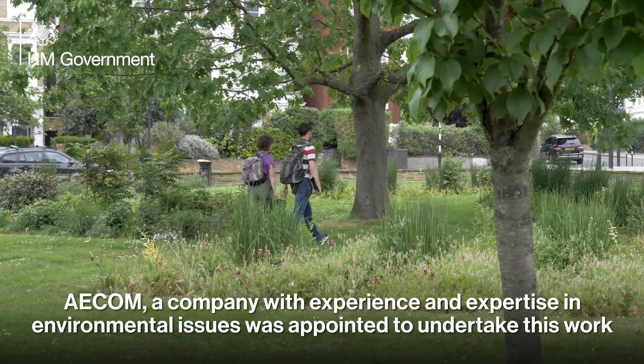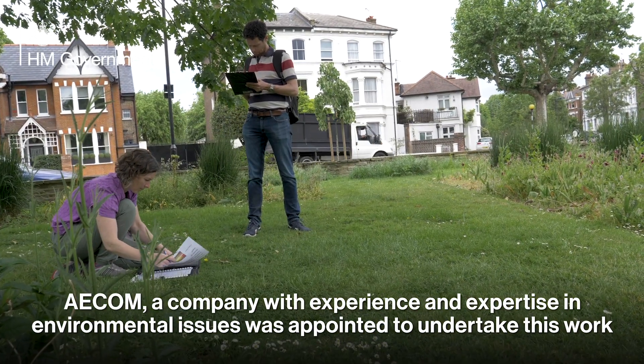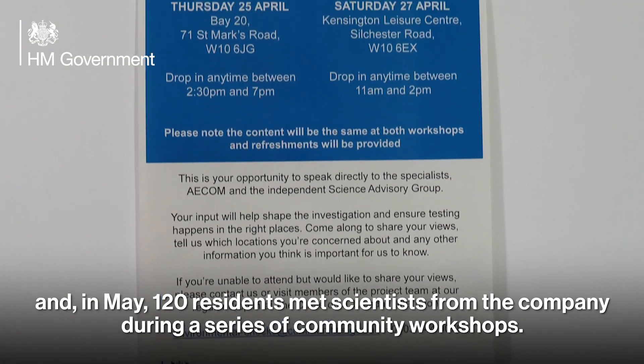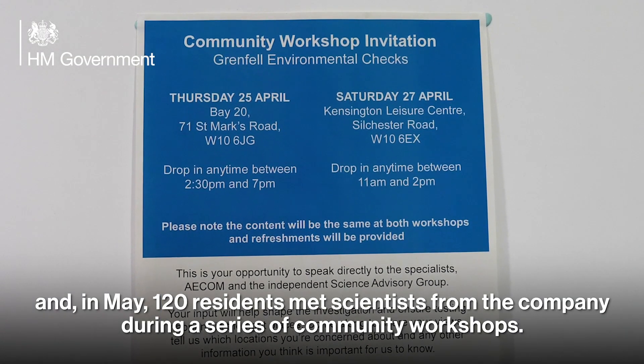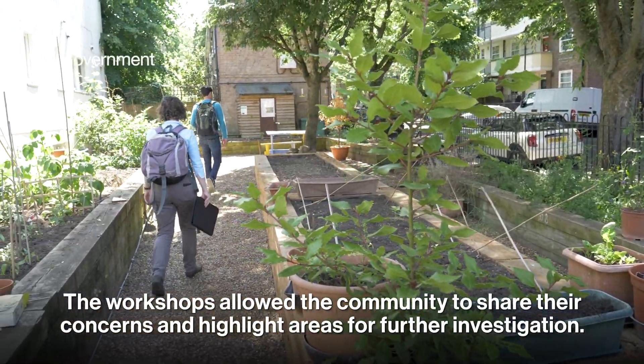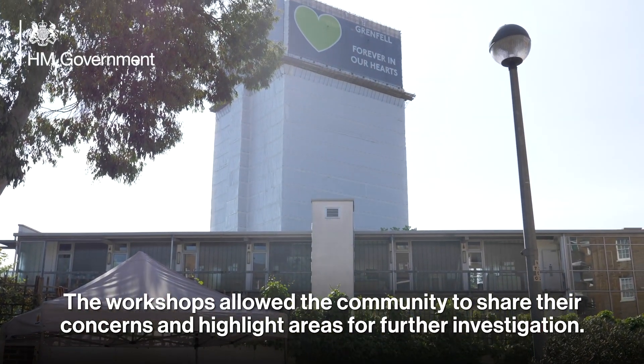ACOM, a company with experience and expertise in environmental issues, was appointed to undertake this work. In May, 120 residents met scientists from the company during a series of community workshops. The workshops allowed the community to share their concerns and highlight areas for further investigation.